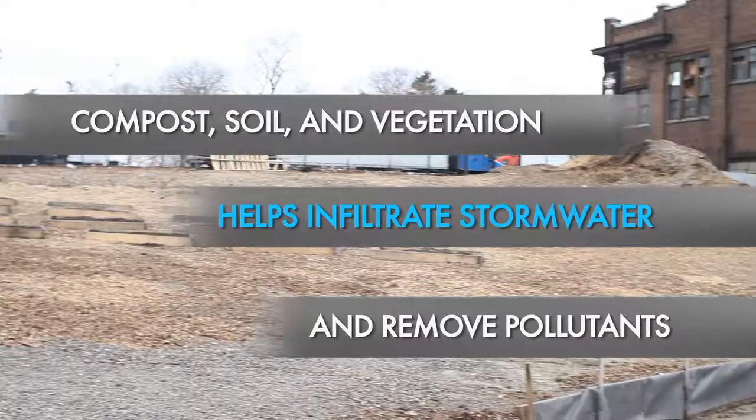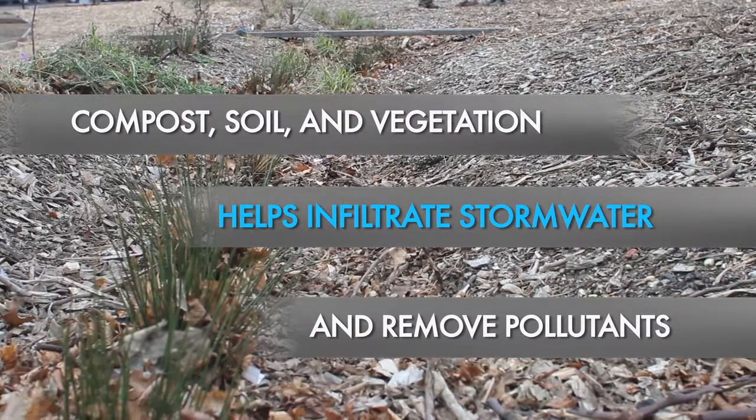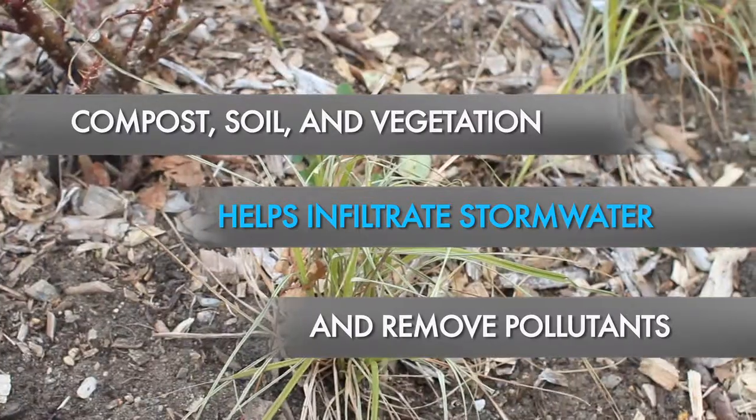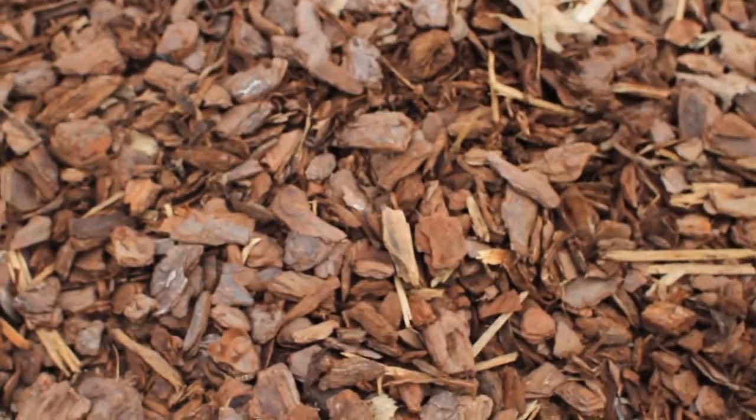Then we filled back in most of the swale with compost. The compost is able to conduct a lot more water and act sort of as a sponge. And then on top of that, we created a pretty thin layer of mulch.